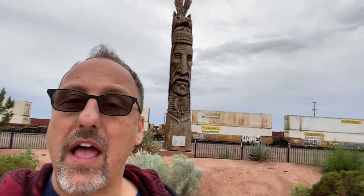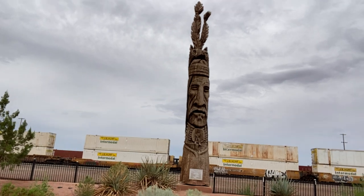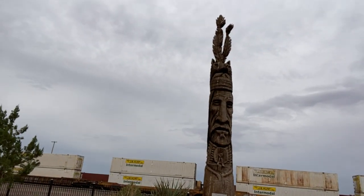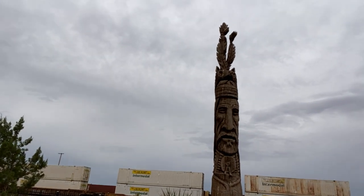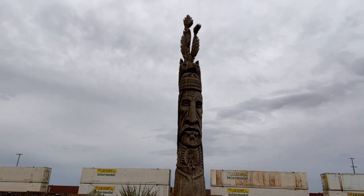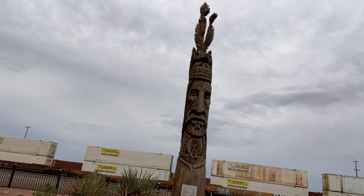A bunch of them have disappeared or been destroyed from termites or the elements, and some have been put in storage — I don't know why. But most of them are still out there and you can go see them, one in every state, and some states have more than one. I think Florida has three now. Let's take a look at this one — it's probably about 15 or 20 feet tall, pretty magnificent, and you can see the trains behind it right here at the train yard. It's just really super cool.